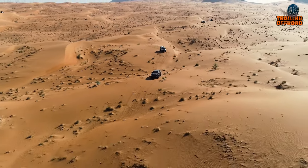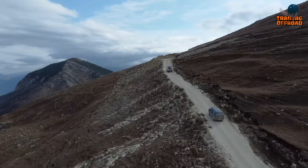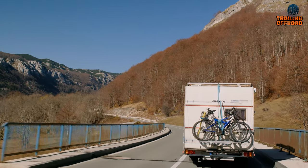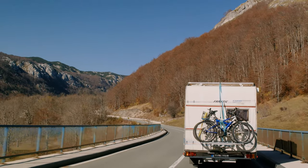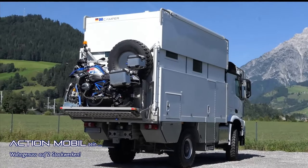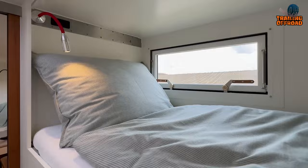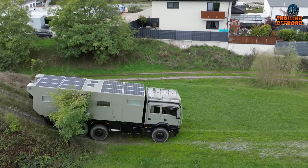From traversing the Sahara Desert to tackling the rocky terrains of the Andes, some expedition vehicles are designed to take you on the ride of a lifetime. So buckle up as we show you the five amazing Global Expedition Vehicles for Extreme Explorations.